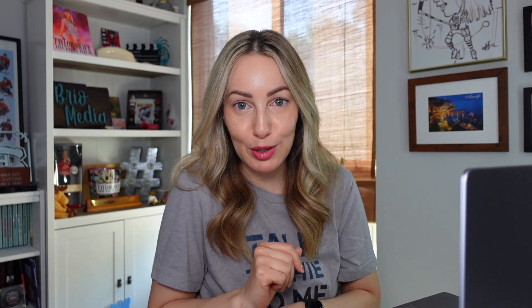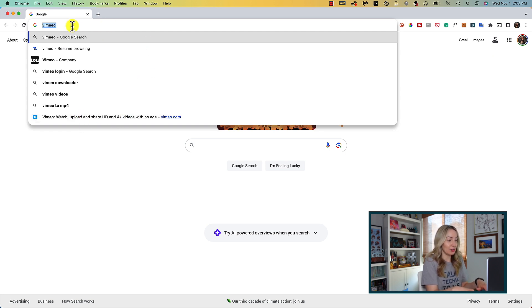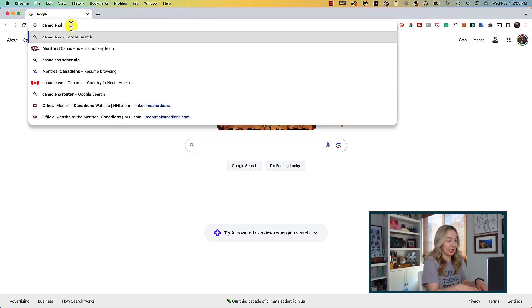Last but not least, the Chrome address bar now gives you suggestions for popular sites. If you can't remember the name of a website someone told you to go to, no worries. On both desktop and mobile, Chrome will suggest popular sites for you, even if you've never visited them or have misspelled the URL. So let's say I was trying to get to the Canadians site — I'll just type in 'Canadians' and here we go, it's pulling up their official site. Keep in mind, this works for any popular site, so if you're looking for something a little more obscure, it may not work quite as well yet.